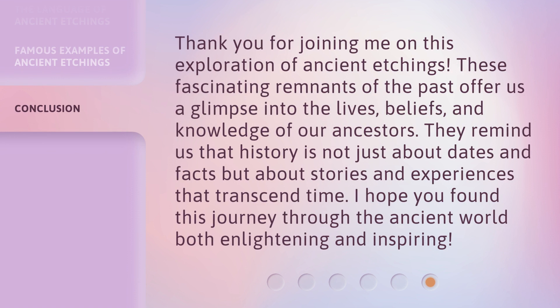Thank you for joining me on this exploration of ancient etchings. These fascinating remnants of the past offer us a glimpse into the lives, beliefs, and knowledge of our ancestors. They remind us that history is not just about dates and facts but about stories and experiences that transcend time. I hope you found this journey through the ancient world both enlightening and inspiring.